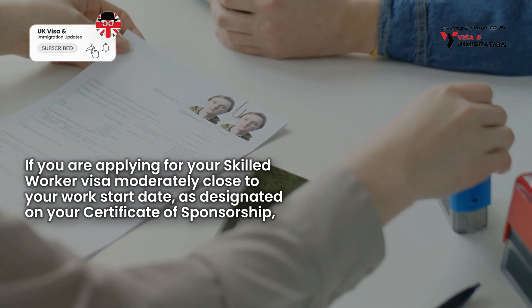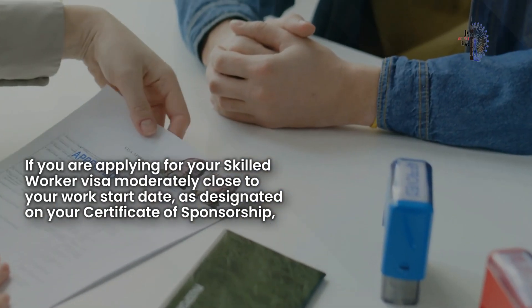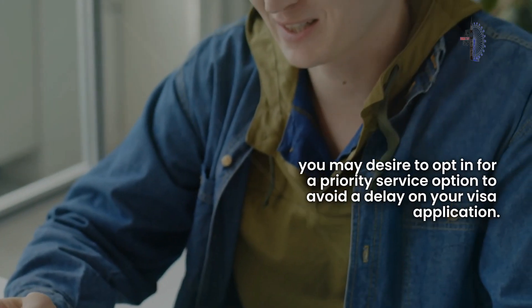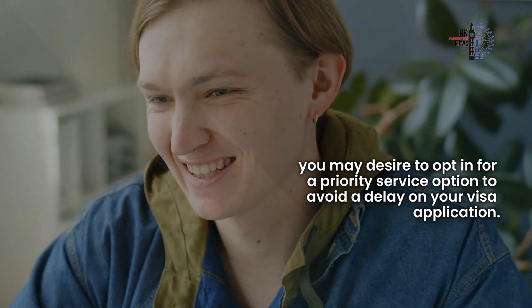If you are applying for your Skilled Worker Visa moderately close to your work start date, as designated on your certificate of sponsorship, you may want to opt in for a priority service option to avoid a delay on your visa application.